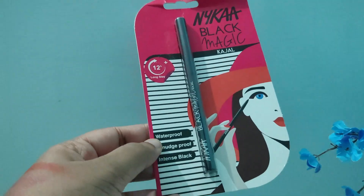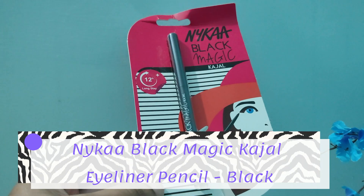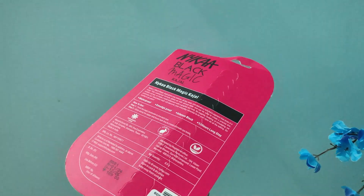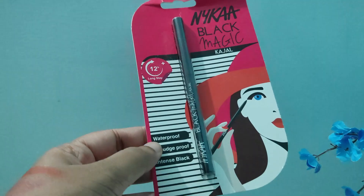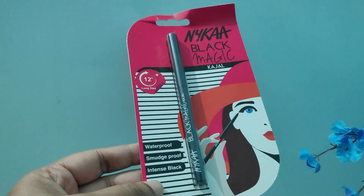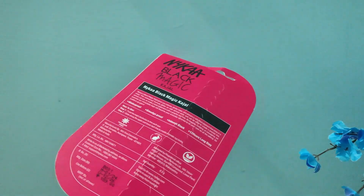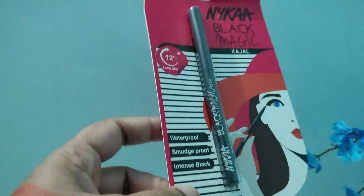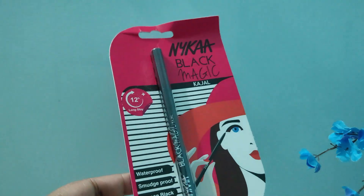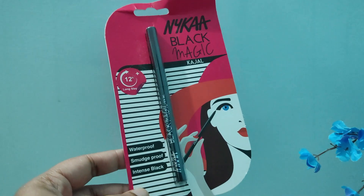Next I have another free gift from Nika — this is their Black Magic Kajal. I got two Nika lipsticks and they sent me this free gift. It says it is waterproof, smudge-proof, and intense black. Out of the three gifts to select, I felt the kajal was the most appropriate for me because my Plum kajal was really irritating my eyes and I wanted a new one. So this free gift is really nice — I don't have to buy a separate kajal again.